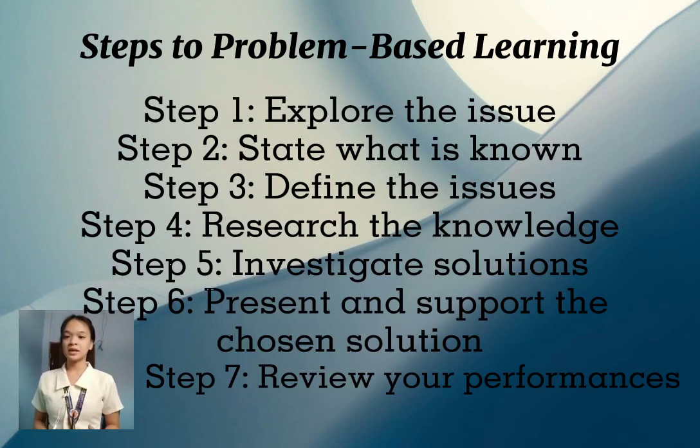The last step is to review your performance. At this point, you need to review or evaluate your performance in order to improve in the future. This is an opportunity for students to self-reflect and recognize their weaknesses and strengths. By reviewing their performance, they can gain insight that will help them improve.